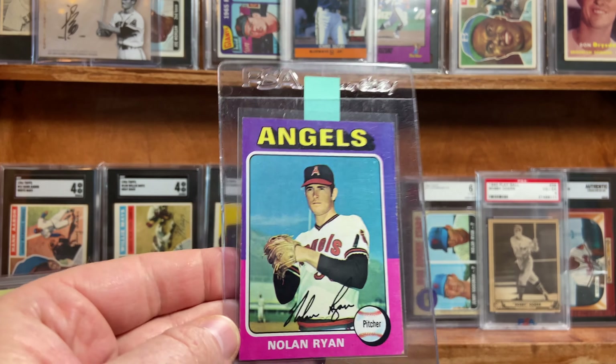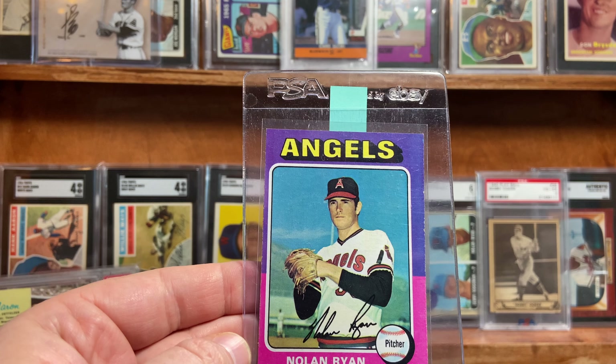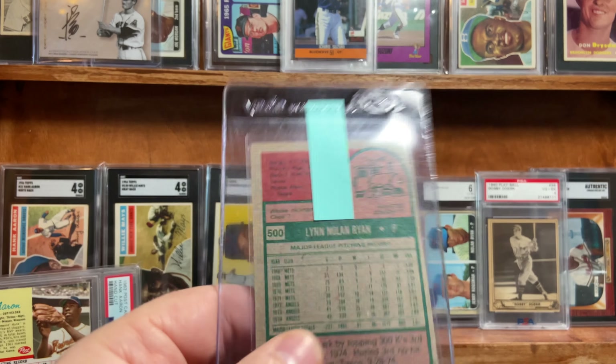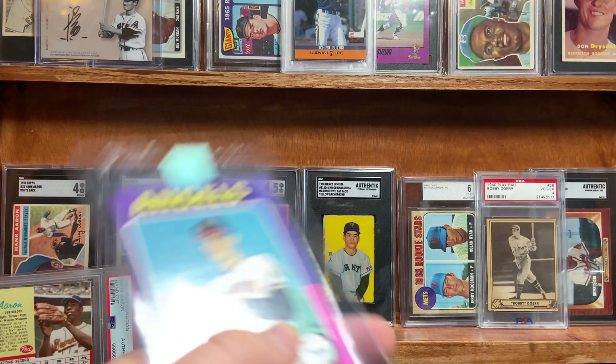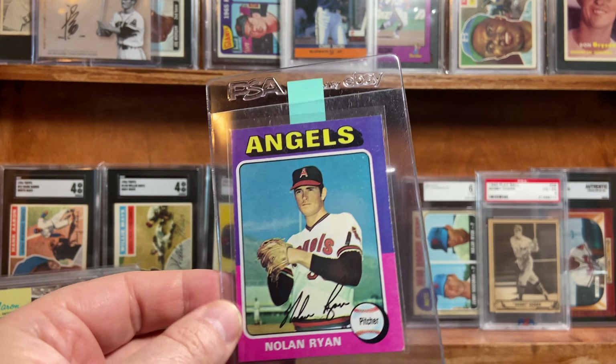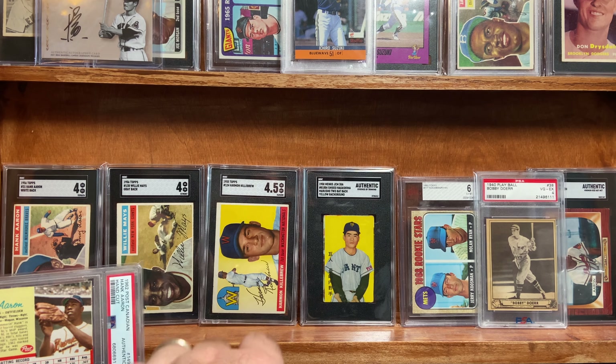Same with the 75 Nolan Ryan. You can see on the edges there's some etching there, which is difficult on these 75 Topps cards, but just a beautiful card. I'm hoping in that five to six range — I'll be happy.